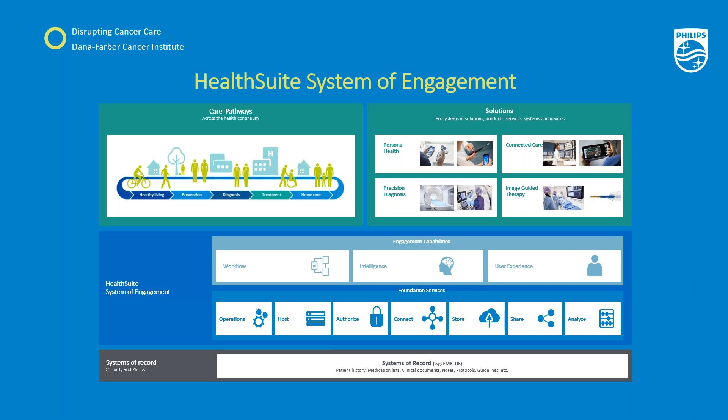Let's take a look at what's happening under the hood of Philips Oncology Pathways. In healthcare, there are many systems of record — shown here in gray — that hold personal, clinical, and operational data, like the EMRs and the laboratory information system. At the same time, there are many patients and clinicians using applications — represented here in green — along the care pathways, who are struggling to access and use data from a very fragmented IT infrastructure. The HealthSuite System of Engagement sits between the two, providing technical tools that unlock and integrate the data in the systems of record — these we call our foundation services — and engagement capabilities that allow clinicians and patients to interact more seamlessly with their data and gain actionable insights.